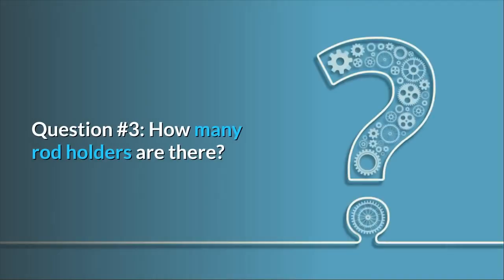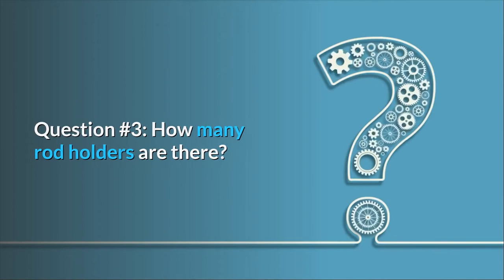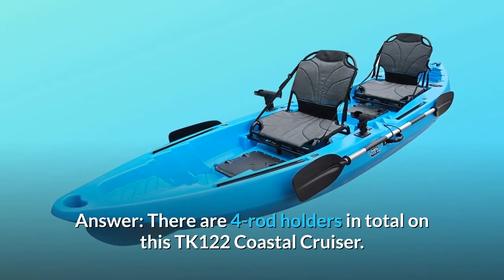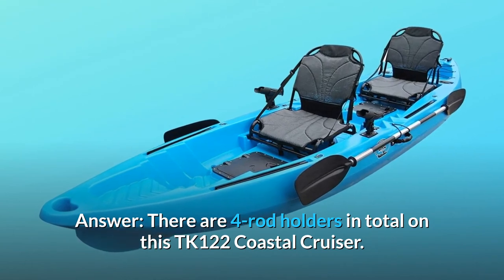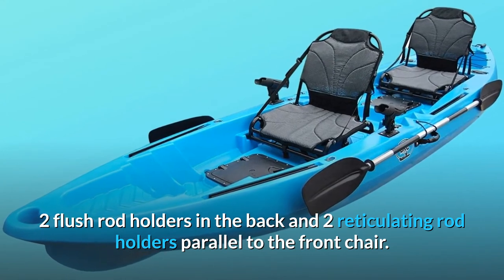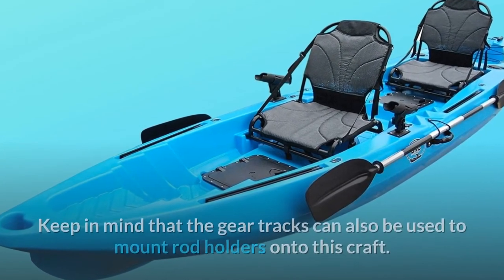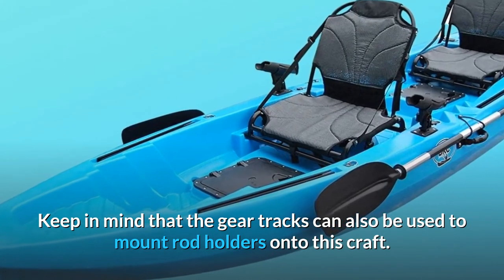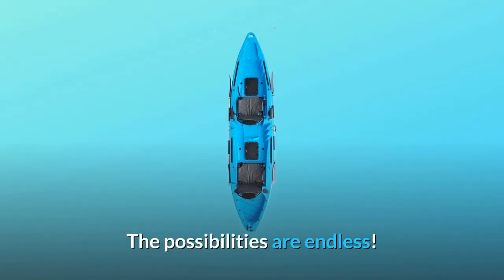Question 3: How many rod holders are there? Answer: There are four rod holders in total on this 122 Takas Coastal Cruiser — two flush rod holders in the back and two articulating rod holders parallel to the front chair. Keep in mind that the gear tracks can also be used to mount additional rod holders onto this craft. The possibilities are endless.